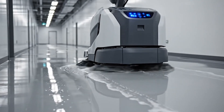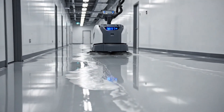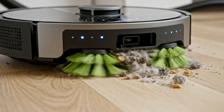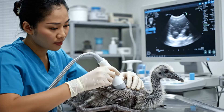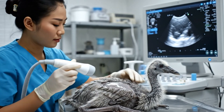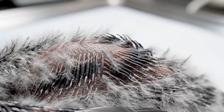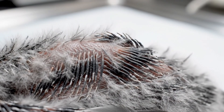Here we observe the autonomous scrubber diligently maintaining the sterile environment of the facility corridor. The emergence of pin feathers through the soft down is a critical stage, visible here in macro detail.